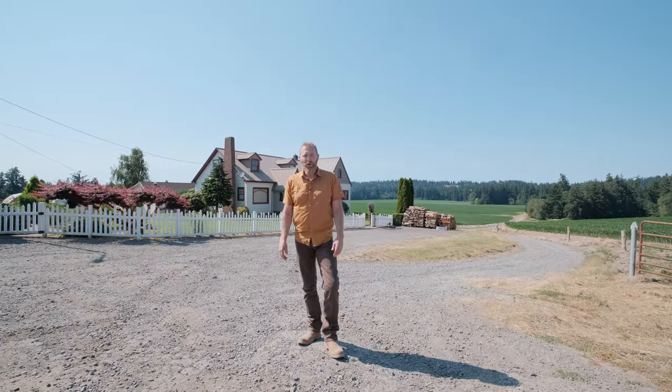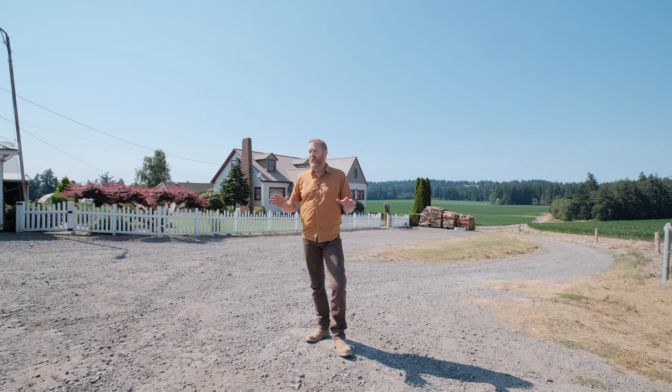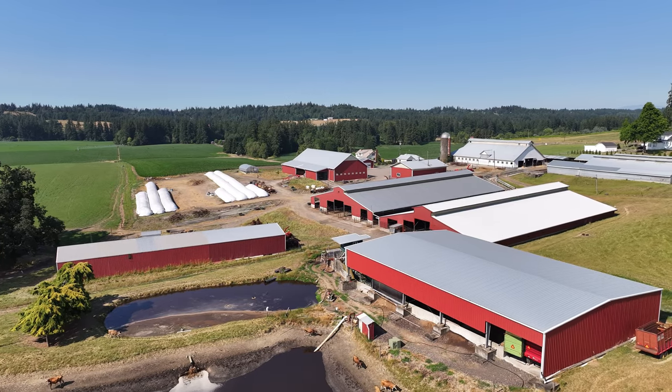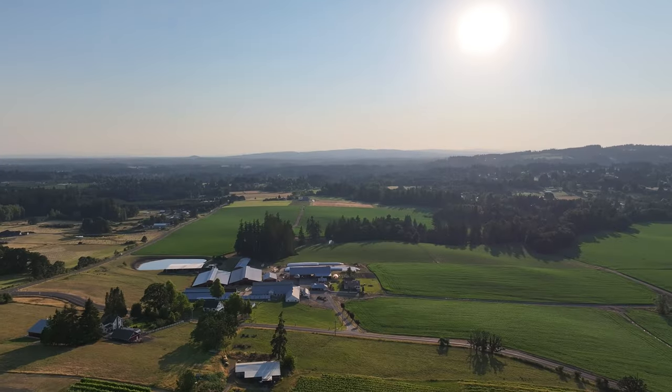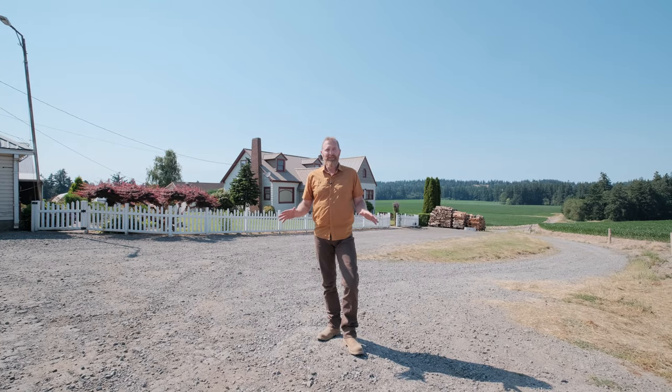Hi, this is Paul Turgesson, Oregon Farm Homebrokers, Keller Williams Mid-Willamette. Today we'd like to introduce you to this 284-acre farm with 190 acres tillable with water rights. It also has four homes and almost an acre and a half of outbuildings.